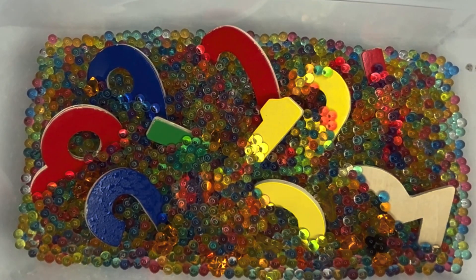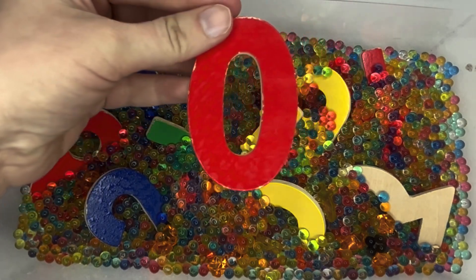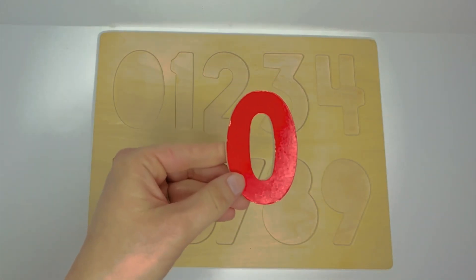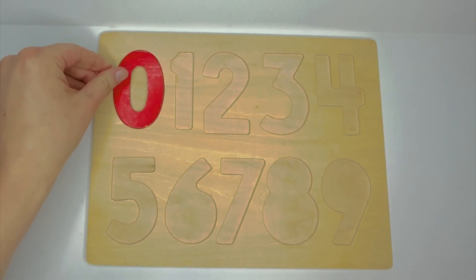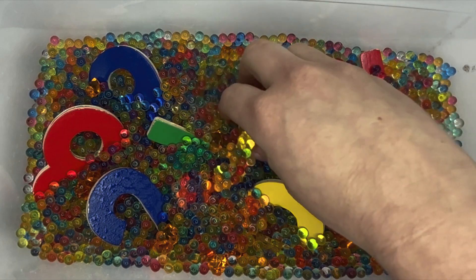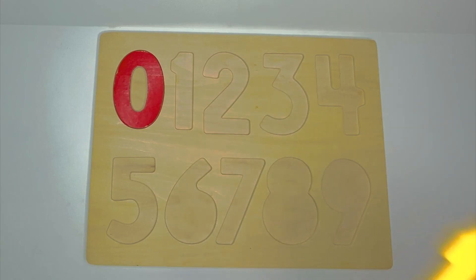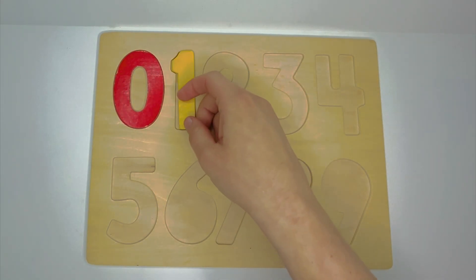Which number will we find first? 0. A red 0. Where would it go on our puzzle? That's right. 1. Where would 1 go on our puzzle? That's right.